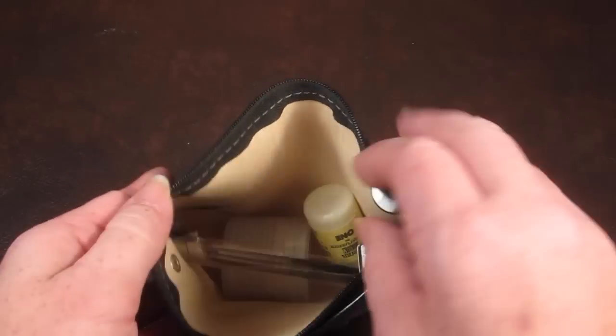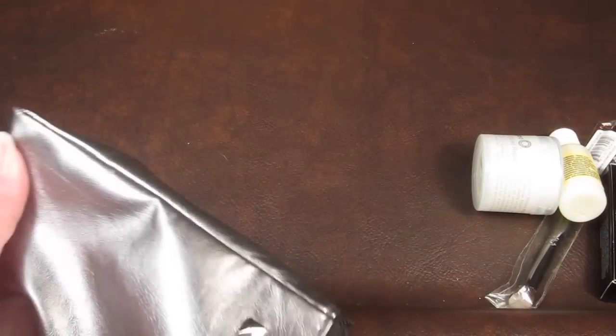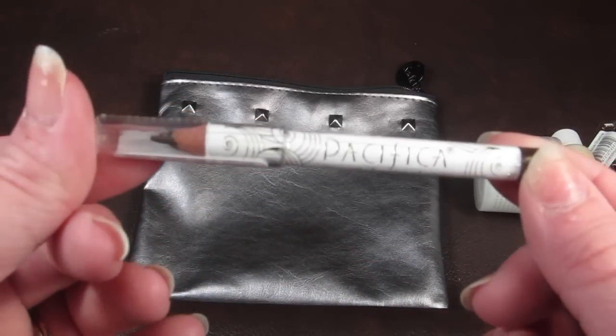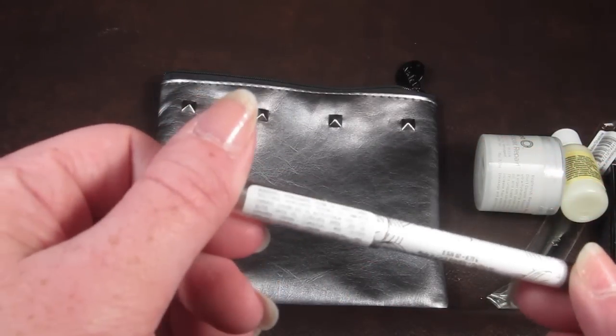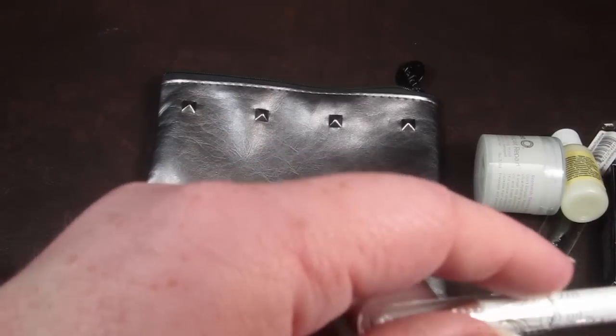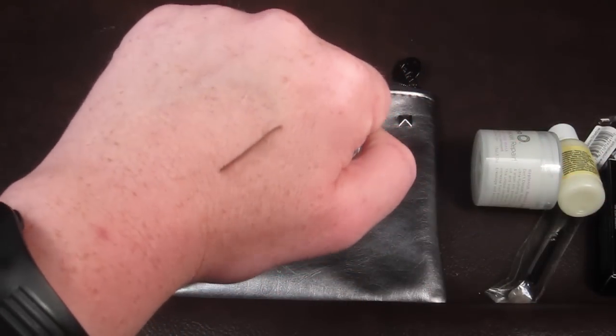I actually know what's in my bag because I always check online before it comes. This first product is by Pacifica and it's an eyeliner — it's kind of a brown color.